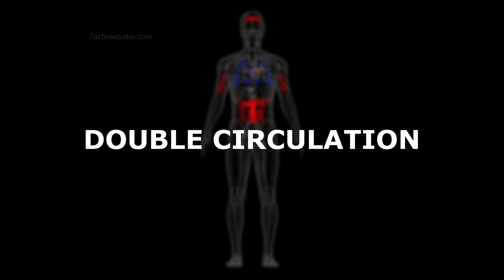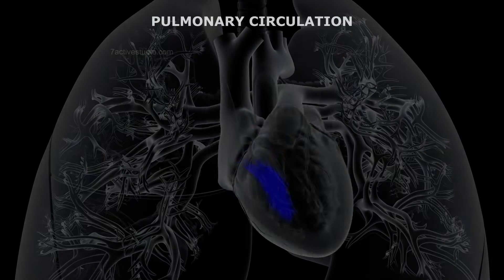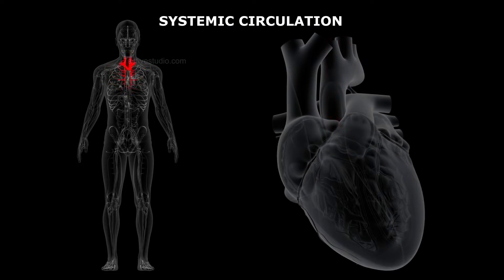Double Circulation. The path in which the blood flows is called a circuit. There are two circuits for the flow of blood. One, the pulmonary circuit, between the heart and lungs. Two, the systemic circuit, between the heart and organs of the body.